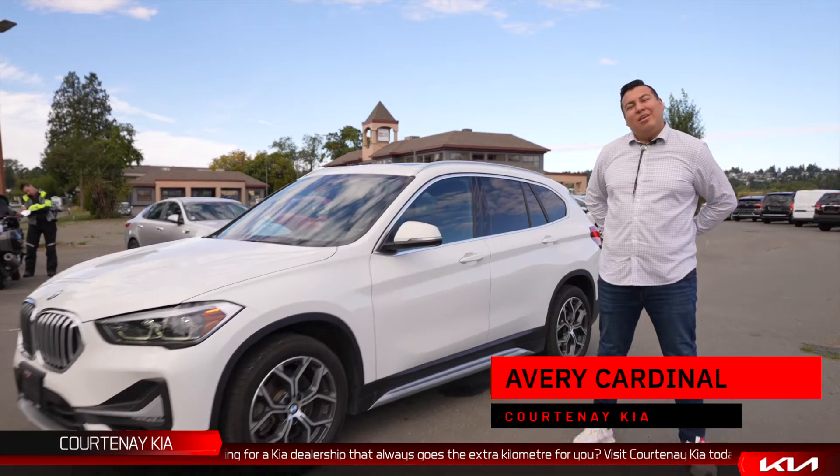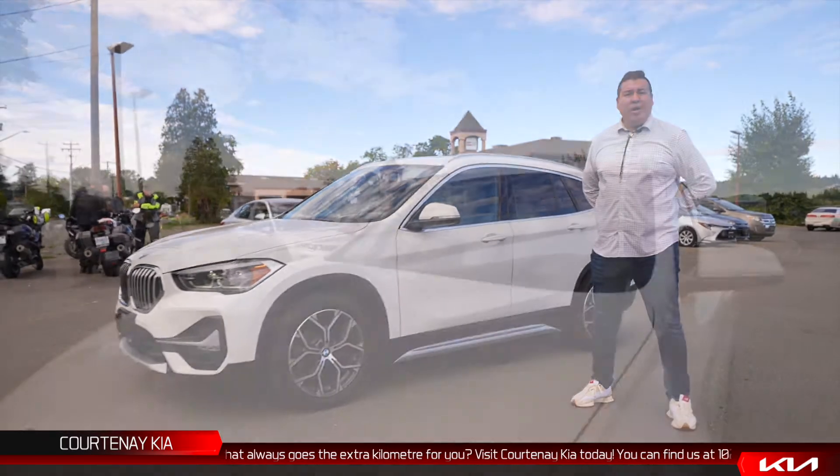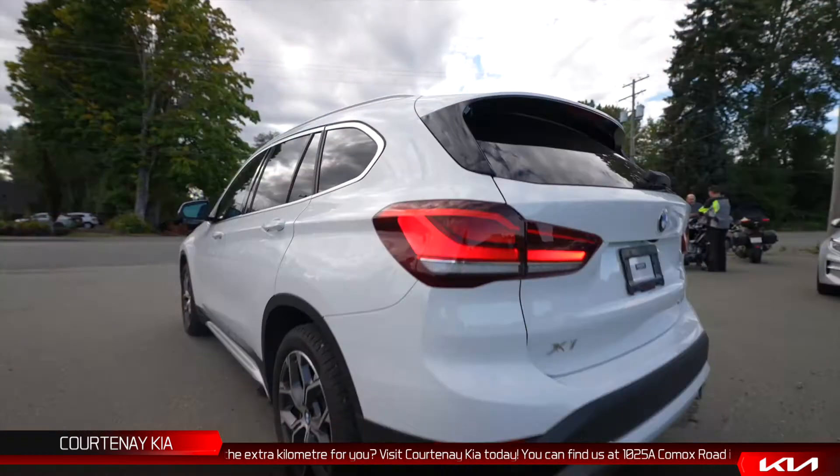Hi, Avery here again, and I want to show you another car we have in our lot. This is the 2020 BMW X1, and it's pretty loaded too — fully loaded.